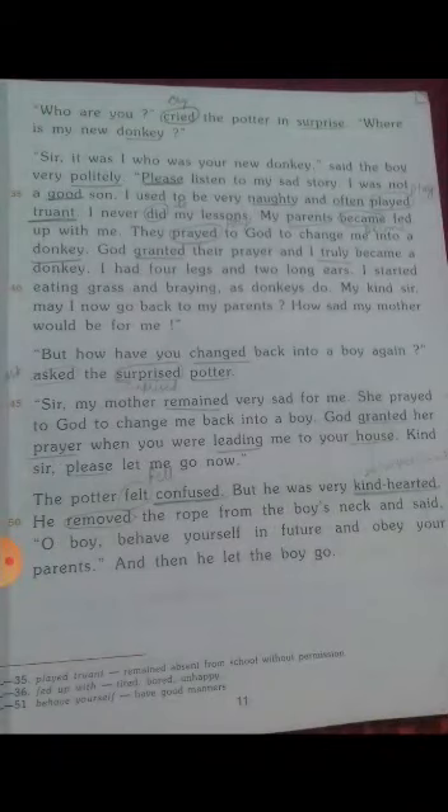'Sir, it was I who was your new donkey,' said the boy very politely. 'Please listen to my sad story. I was not a good son — I used to be very naughty and often played truant. I never did my lessons.' The meaning of 'played truant' is to remain absent from school without permission.